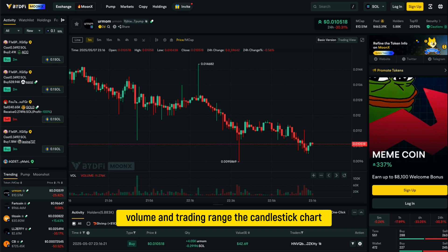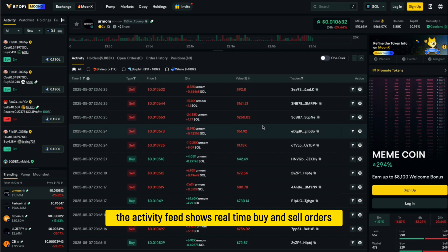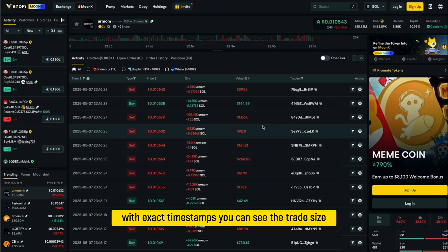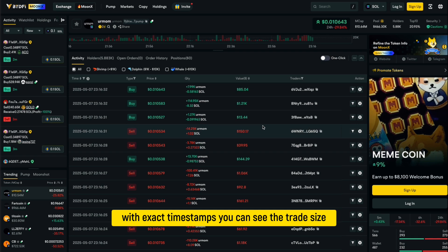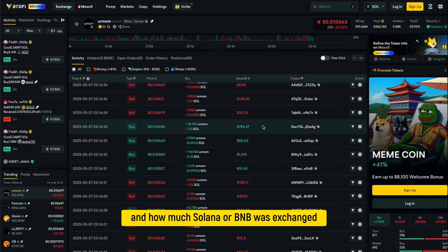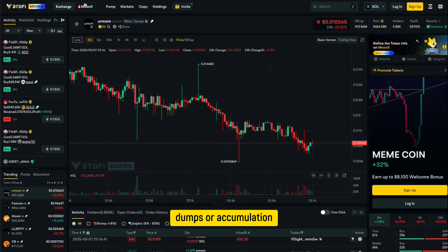The candlestick chart lets you analyze price action over different timeframes. Below the chart, the activity feed shows real-time buy and sell orders with exact timestamps. You can see the trade size, the wallet involved, and how much Solana or BNB was exchanged. This helps you identify large moves, dumps, or accumulation.